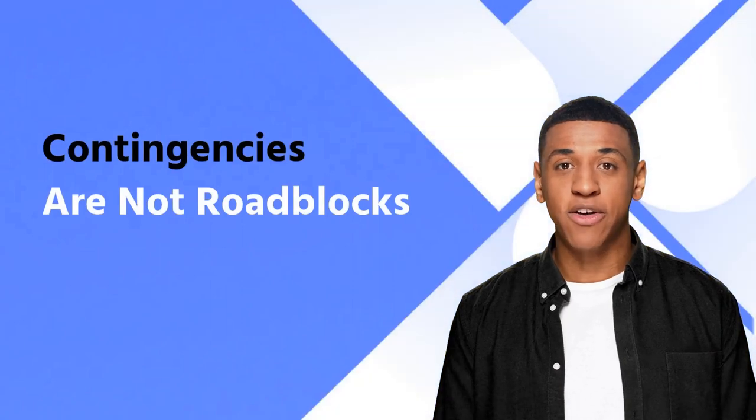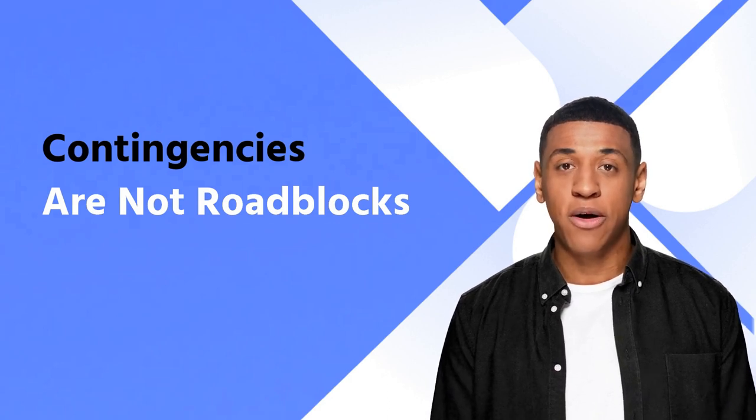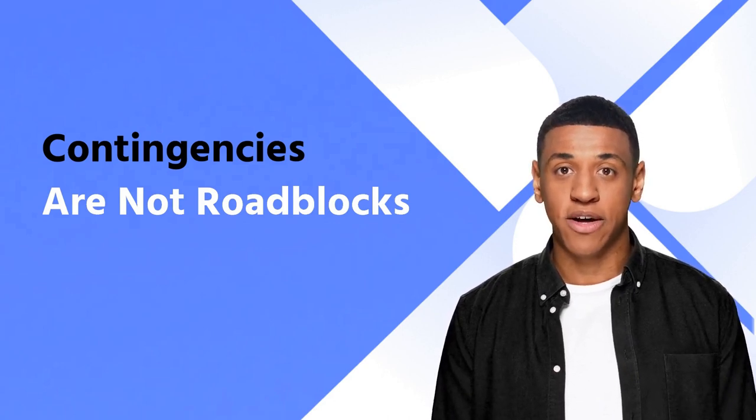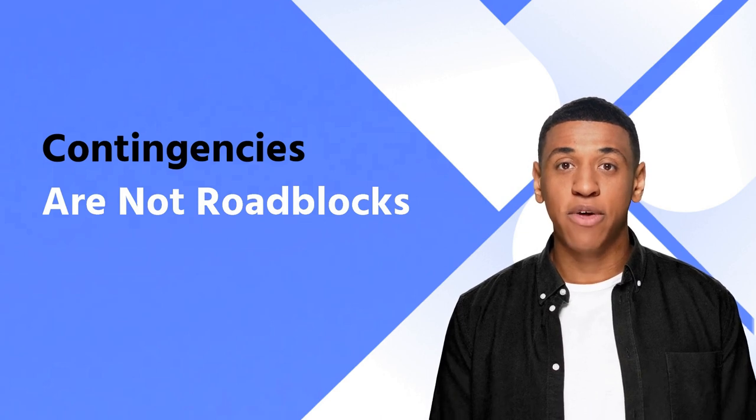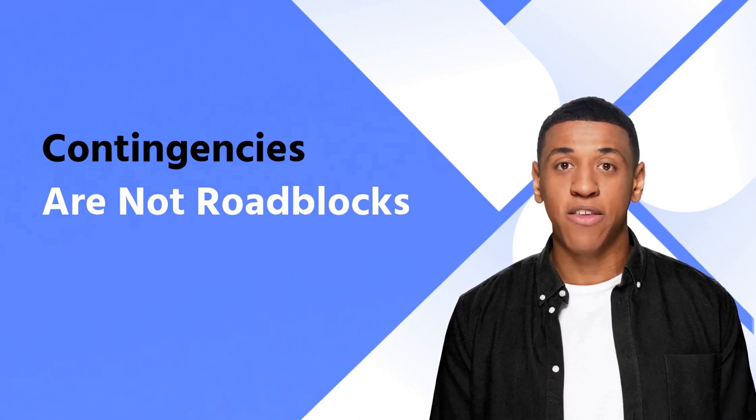Contingencies are not roadblocks. A contingency is an agreement contingent on a future event, so they should not be seen as roadblocks. They protect either party in a real estate contract from adverse consequences. The two main contingencies are inspection contingency and financial contingency. The inspection contingency allows the buyer to back out or renegotiate if they find something wrong with the property, whereas financial contingencies usually include a clause requiring the buyer to have enough funds to pay for the property before they can take possession of it.